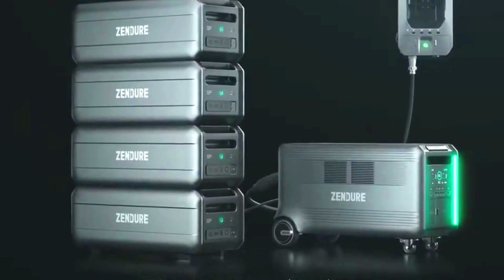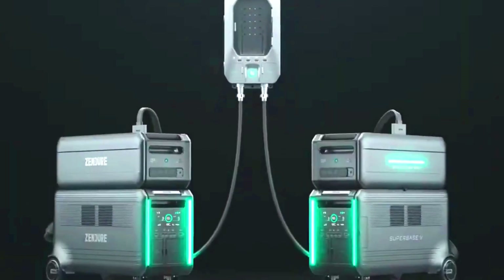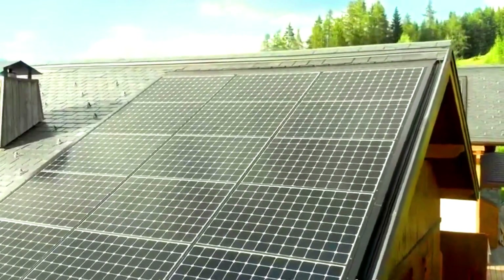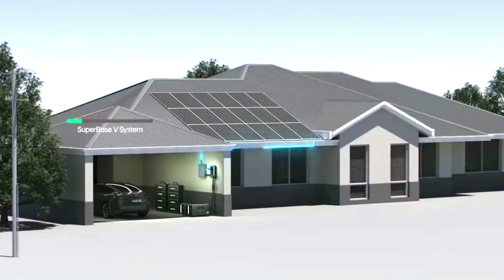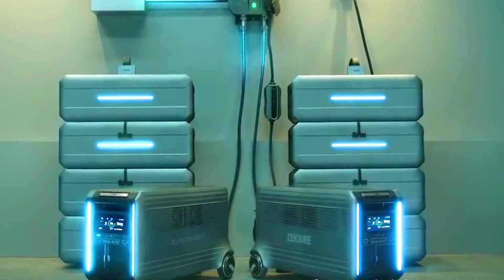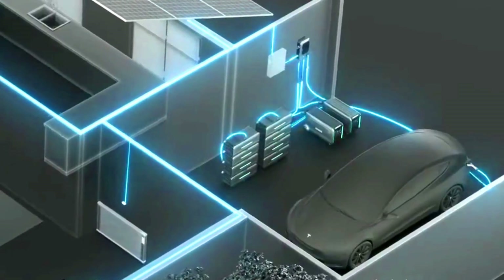The Super Base 5 also has a built-in display showing remaining battery life. It is a versatile and powerful portable power station perfect for camping, van life, emergencies, and other off-grid applications. It is also a good option for people who want to reduce their reliance on the grid.